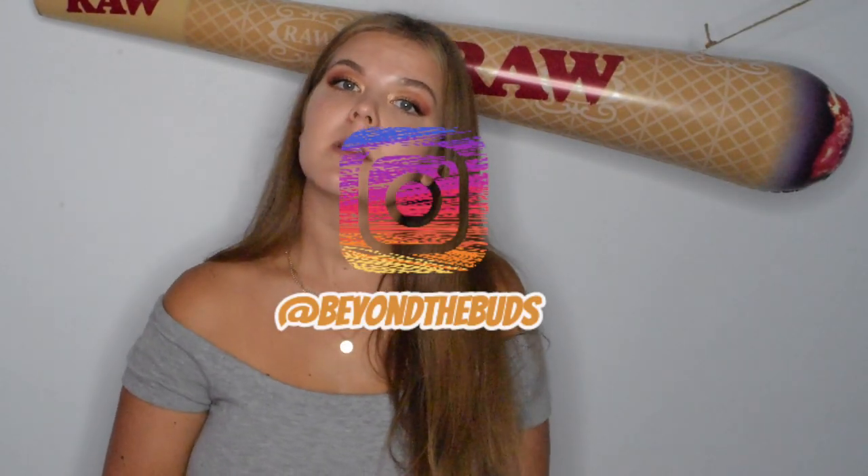Thank you so much for watching these videos. If you guys haven't already, go check out some of my other Terpene Tuesday videos linked in the description below. Go check out Leafly — great website, you can learn so much from them, they provide so much useful information. Follow me on Instagram at beyondthebuds with an S. I will see you guys on the next video!